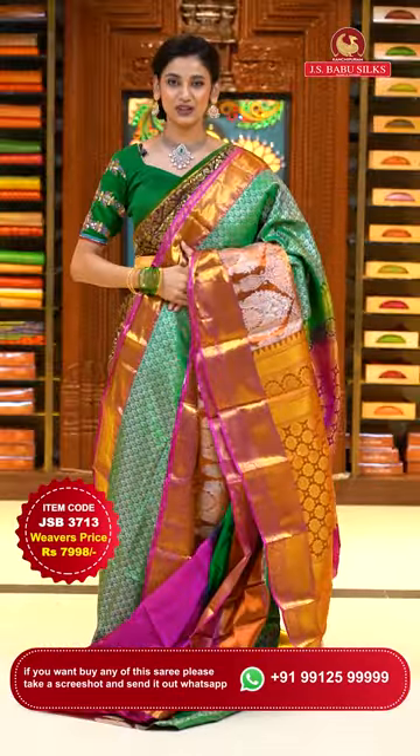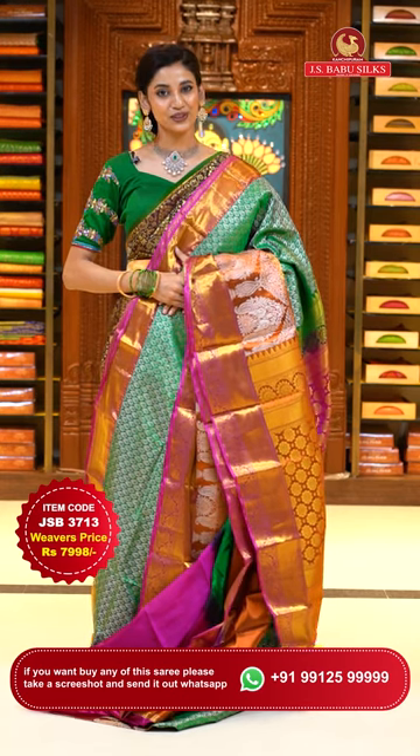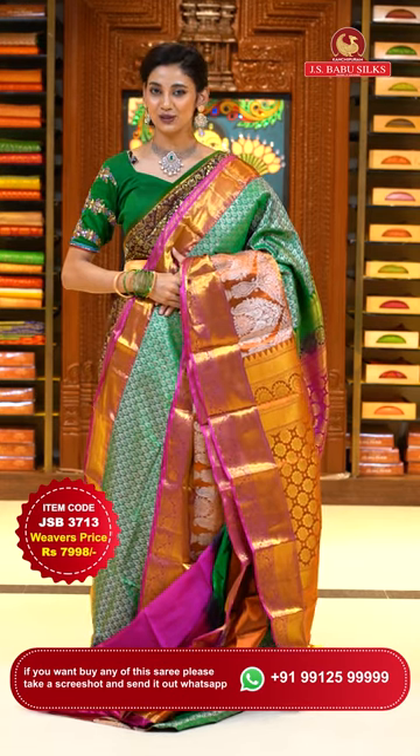To place the order, just take a screenshot with item code JSB 3713. Weaver's price is ₹7,998 only. Send the screenshot to WhatsApp number 99125-999.